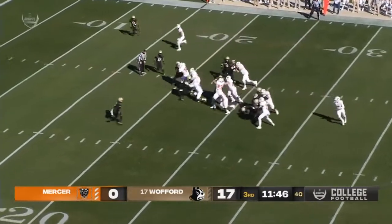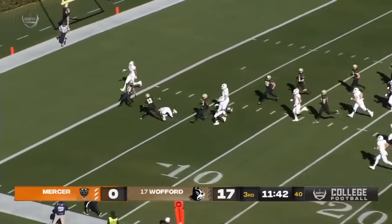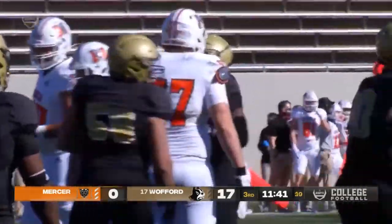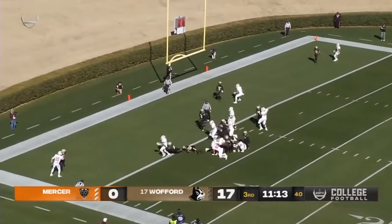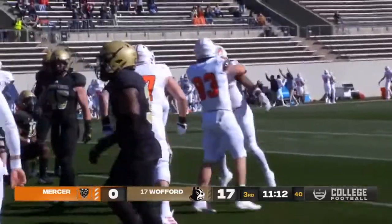Man in motion is Durham, give to Clark. He's got room up the middle, breaks a tackle, inside the ten, inside the five, and all the way down to the three-yard line. Wildcat formation — DeAndre Johnson rumbles into the end zone, and he is in for the score. And Mercer is on the board.